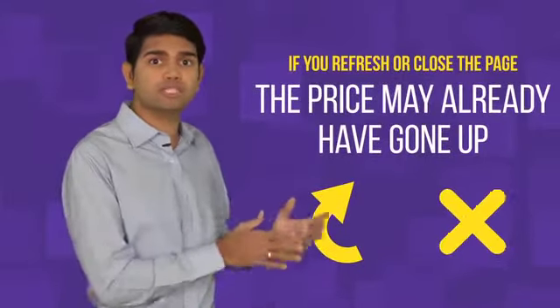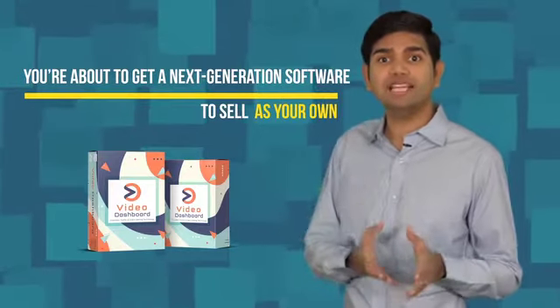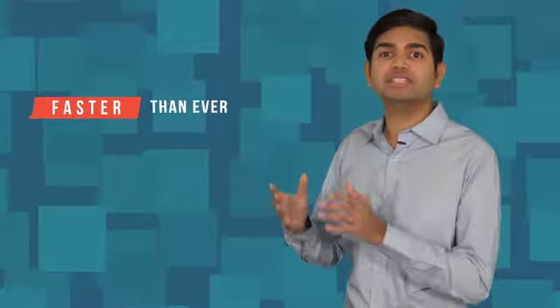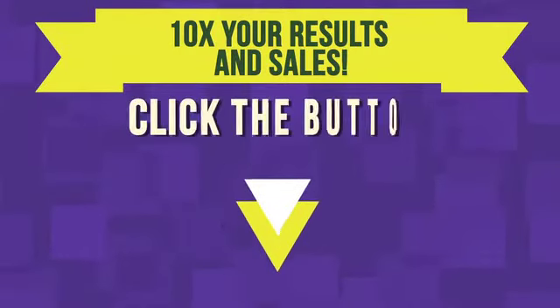We can't promise to keep this cost so low for so long. If you refresh or even close this page, the price may already have gone up. So hit the button below to get instant access to the best deal on this must-have upgrade. You're about to get this next generation software to sell as your own and keep all the profits without any extra cost, plus every tool that you need to land big-ticket customers and charge them up to $2,000 every single month each for multiple income streams — both upfront and recurring from unlimited customers — faster than ever before possible while we do all the hard work for you. Let us help you 10x your results and sales starting today. Click the button below to get started.